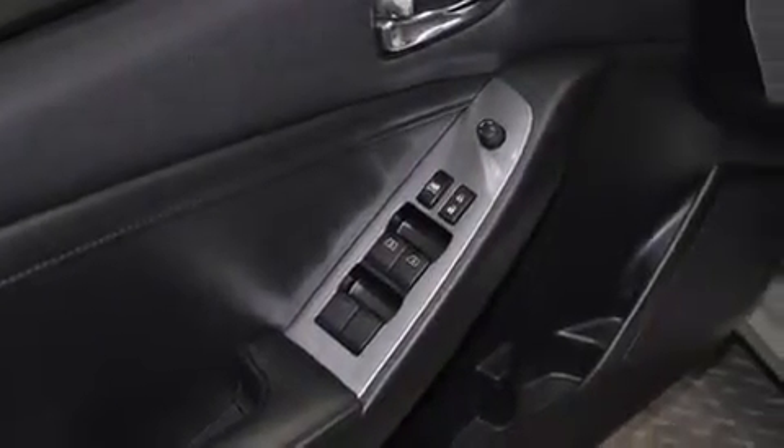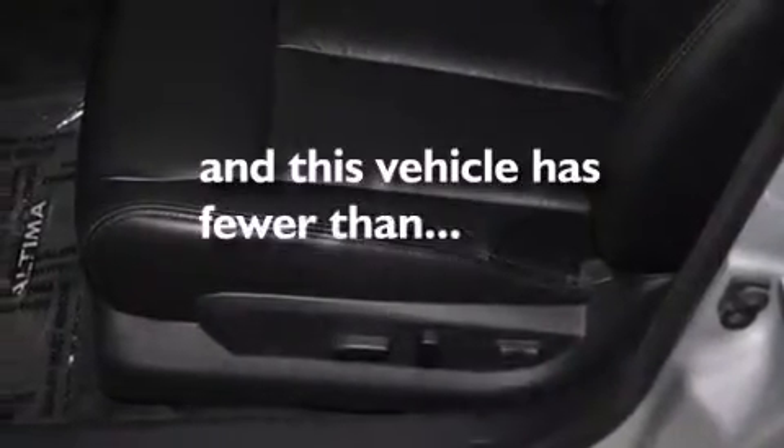A rear window defroster, speed sensitive wipers, and this vehicle has less than 23,000 miles.